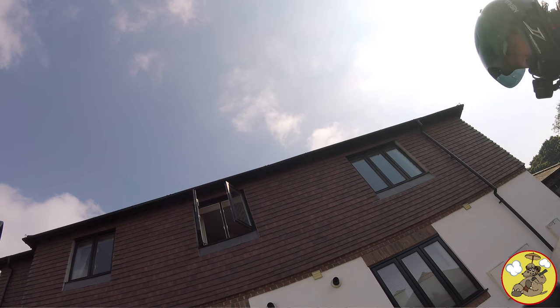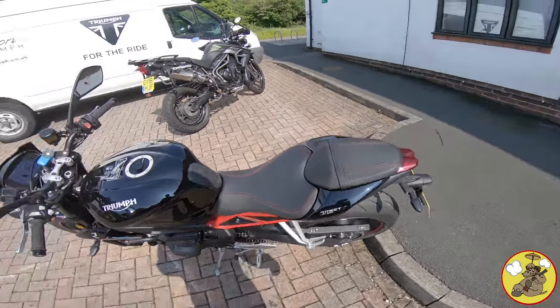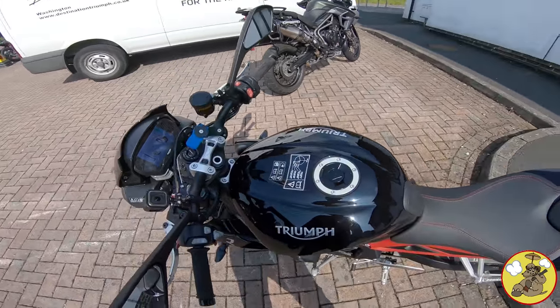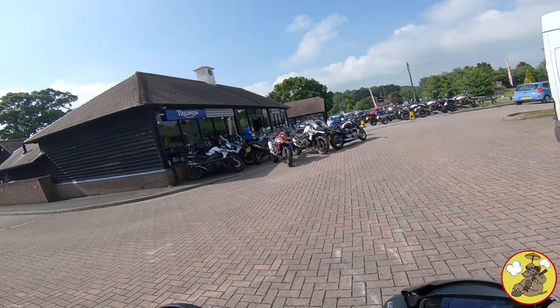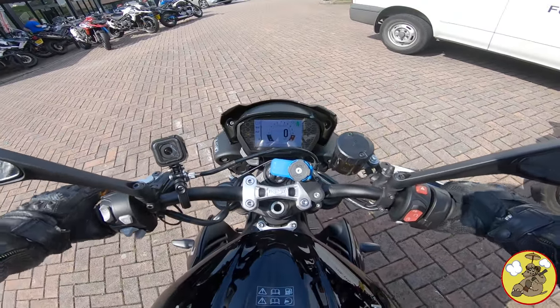We've got my Triumph back and that's all serviced now. So that should be good to go up until it's at 6000 miles, I believe it is, for the next service. The sun's just about hanging on to the day - looked like it was going to rain a minute ago. But yes, so we've got the bike back.